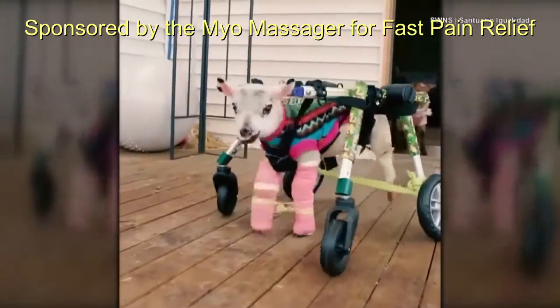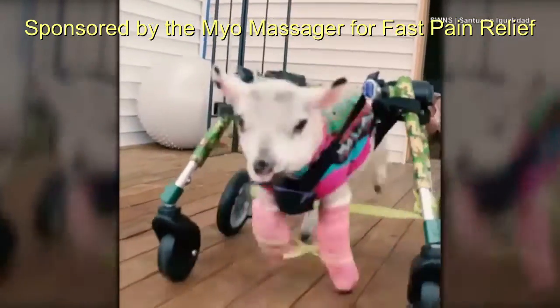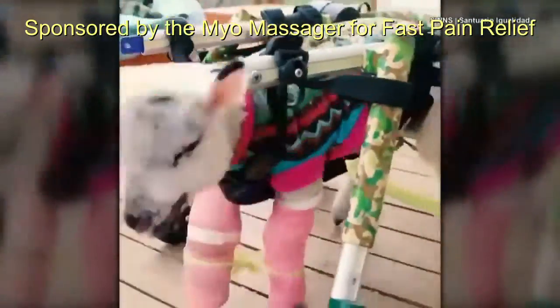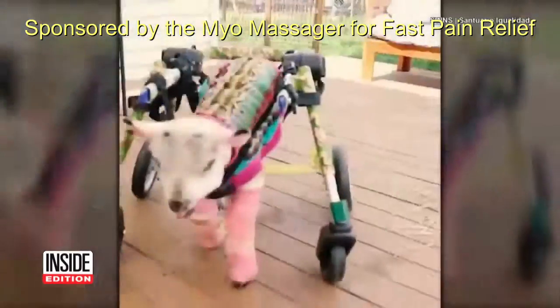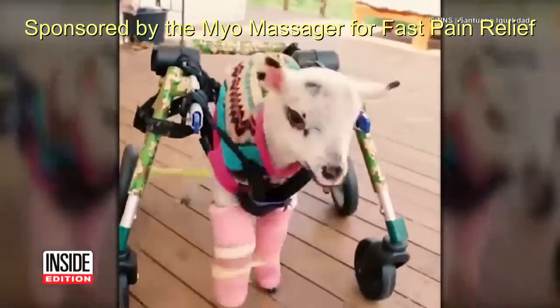That's when rescuers stepped in, giving Pam a special wheelchair-type device to help her get moving. As she grows, Pam the lamb will need a bigger wheelchair, but for now it looks like she's landing on her feet.